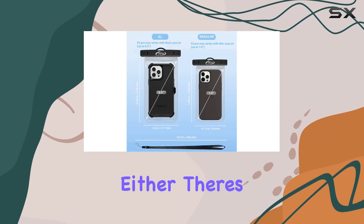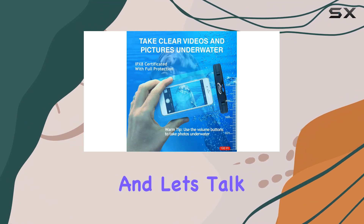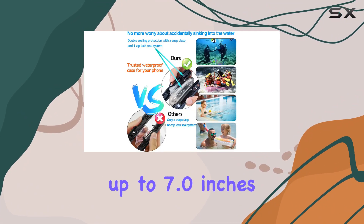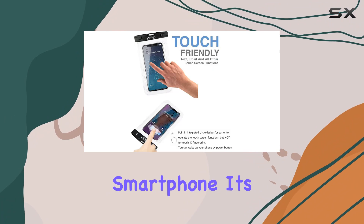It's not just for your phone either. There's extra space for your credit cards, ID, cash, and coins — talk about convenience. And when it comes to compatibility, this pouch is designed to fit devices up to 7.0 inches, so whether you've got the latest iPhone 14 Pro Max or any other smartphone, it's got you covered.